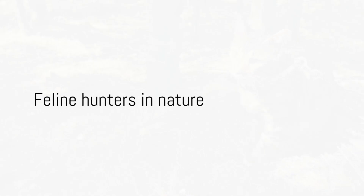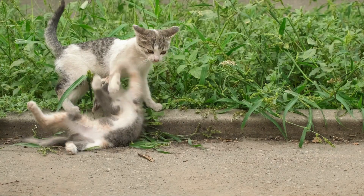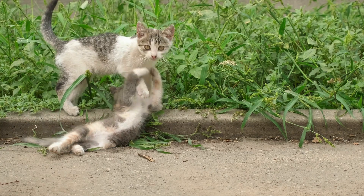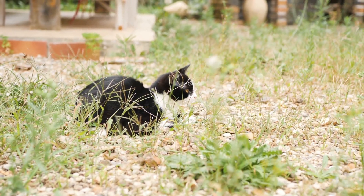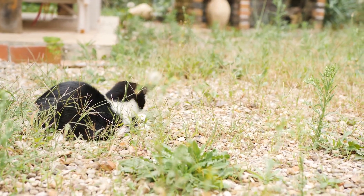Did you know that cats are one of nature's most proficient hunters? That might be a surprising fact, especially when you think about the adorable fluffy kitten purring away on your lap. But it's true — cats in their natural habitat are incredibly skilled hunters. They are the embodiment of stealth and precision, and a cat's hunting method is a fascinating dance of patience and strategy.